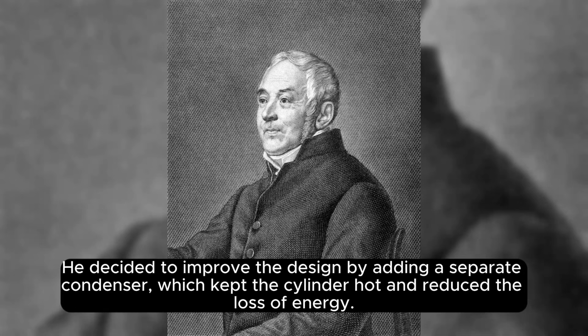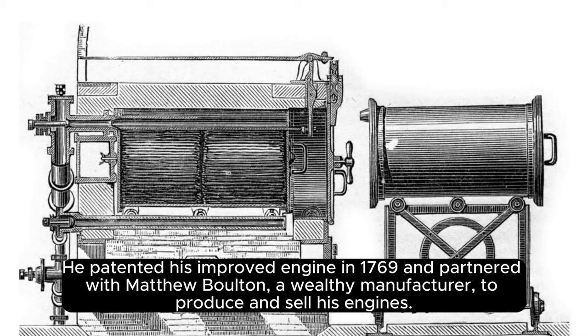He decided to improve the design by adding a separate condenser, which kept the cylinder hot and reduced the loss of energy. He patented his improved engine in 1769 and partnered with Matthew Boulton, a wealthy manufacturer, to produce and sell his engines.